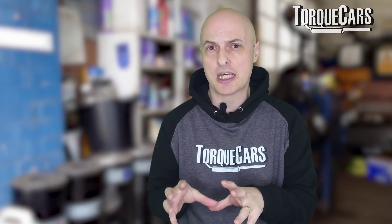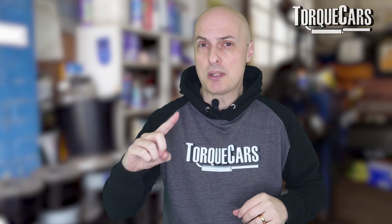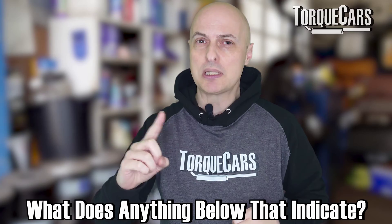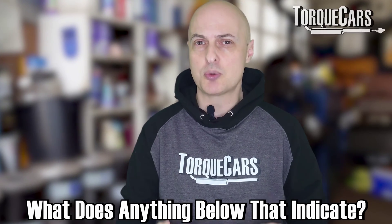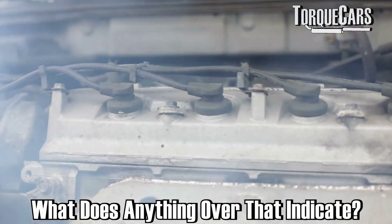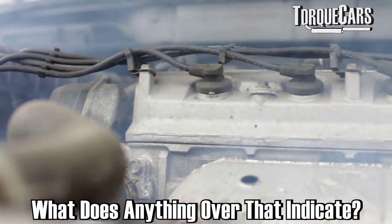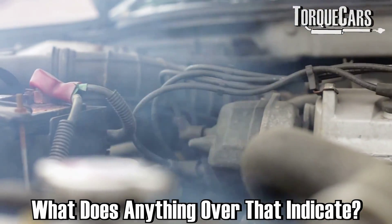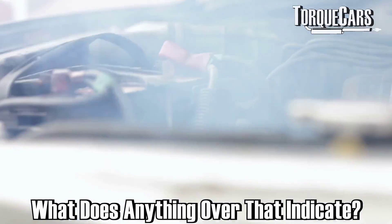Looking at your temperature gauge, it should generally — depending on your model — be around about the halfway mark; that is the normal operating temperature. Anything below that means the engine is still warming up, and anything over that may indicate a problem where heat is starting to run away and the engine cooling system can no longer cope with and dissipate that heat sufficiently.